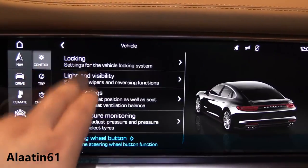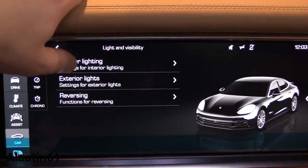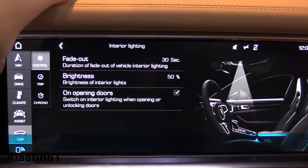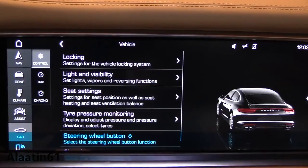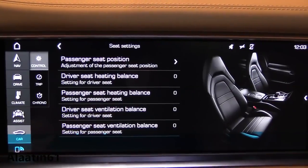In sport plus mode, only the last chamber fills with air and the suspension is at its firmest setting and lowest ride height. The Panamera now sits 20 millimeters closer to the ground.